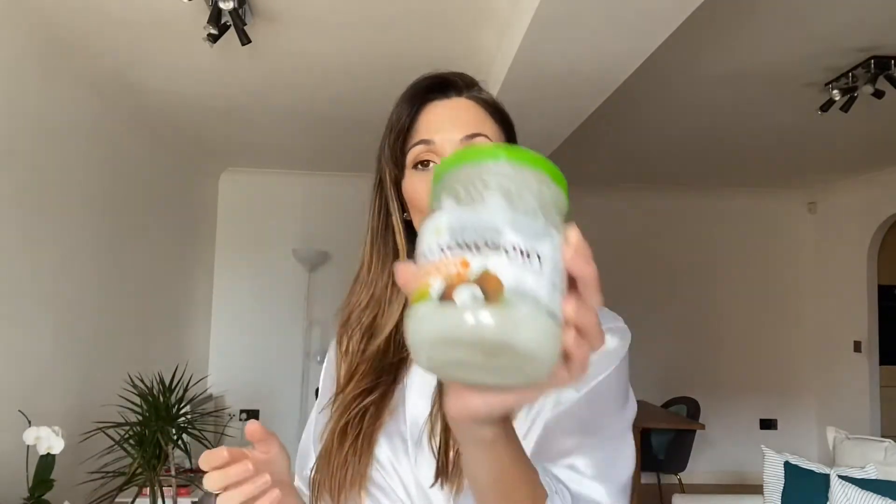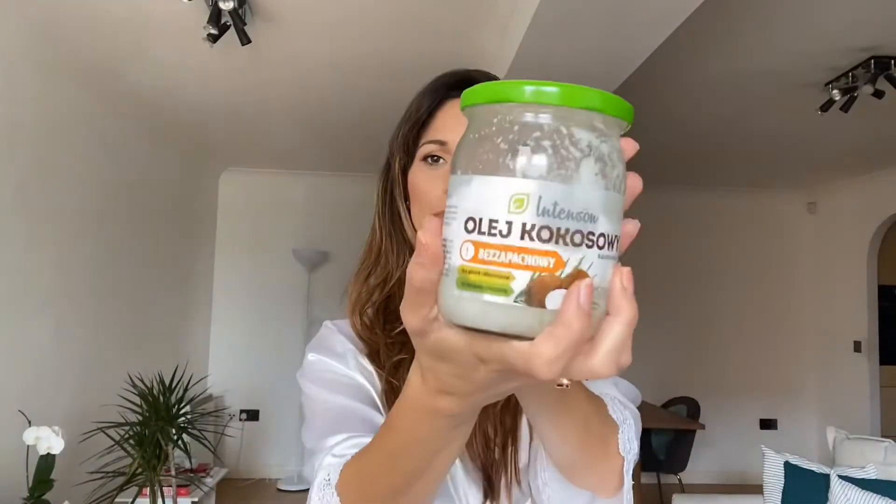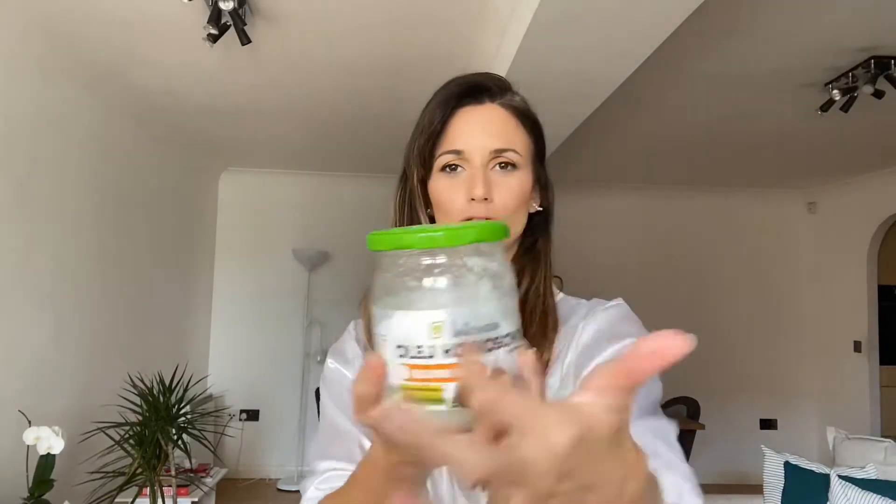Hi guys! Welcome back to my channel. For those who don't know me, my name is Pamela and today we're gonna talk about coconut oil. This is a coconut oil — it's written in Polish. I don't speak Polish but my husband told me it's coconut oil.